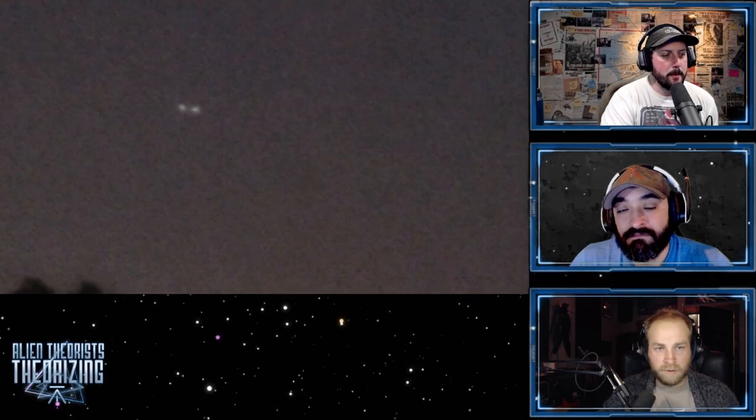That's it for this week in space news. We're going to be bringing you the best of space news every other week. Keep those eyes on the skies. Peace out.